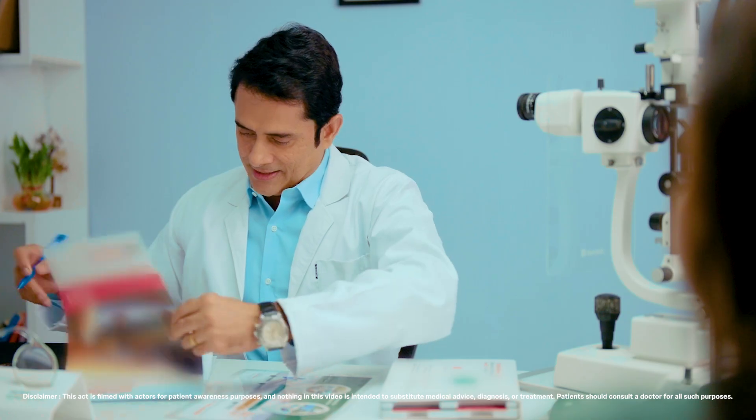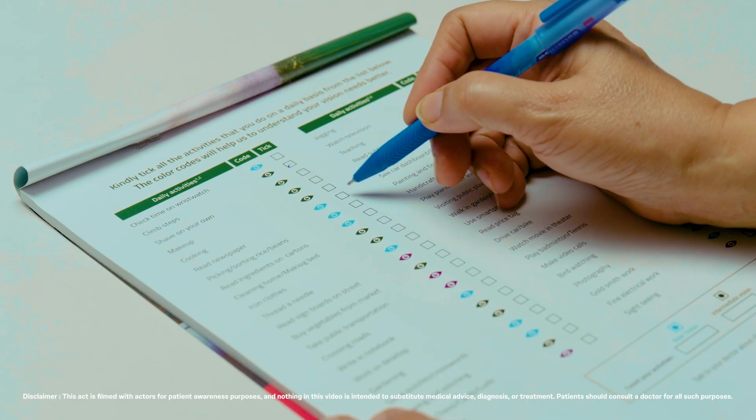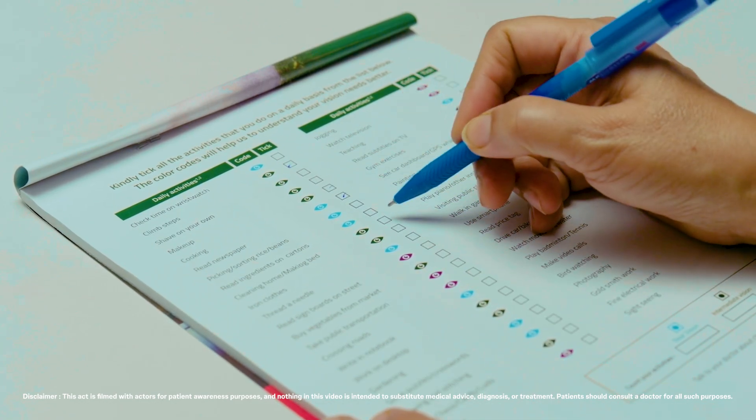Are you well? Kiran, could you tell me about your daily activities? I go for a morning jog with my pet and I enjoy gardening, baking, and painting too. And I drive myself to social events. Based on the evaluation of your visual requirements, it looks like you depend a lot on intermediate vision. I recommend monofocal plus IOL.